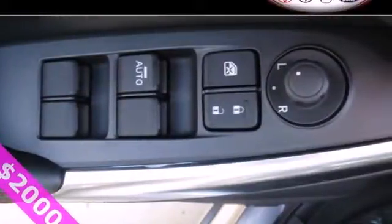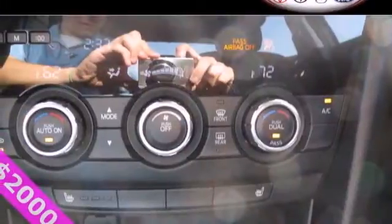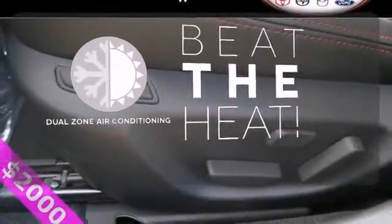The multiple airbags and stability and traction control are just a few of the many safety features. It's sporty right where you want it, at the beck and call of your right foot. Dual-zone air conditioning lets you and your passengers pick a personal temperature.